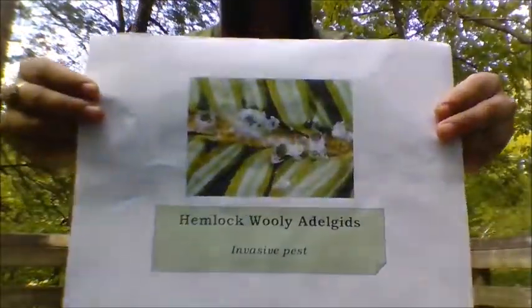One thing to consider is the possible spread of invasive species through this corridor. One natural invasive species of the hemlock tree is called the hemlock woolly adelgid, pictured here. The adelgid will infest these trees and ultimately destroy them. Some of these trees are hundreds of years old and are huge benefactors of biodiversity, so we definitely don't want to spread these invasive species.